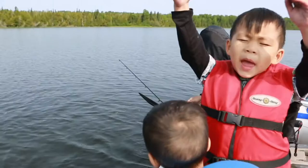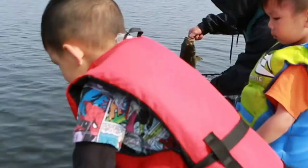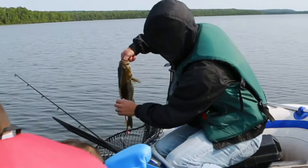Look what Daddy got! Daddy got a big fish! He got a bigger fish? Yeah! Mommy, there you are! Wow!